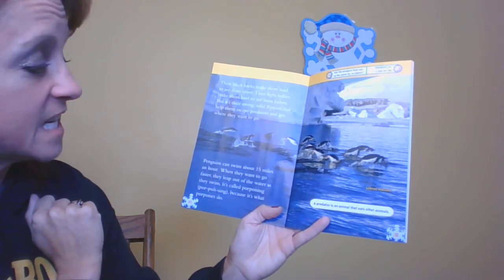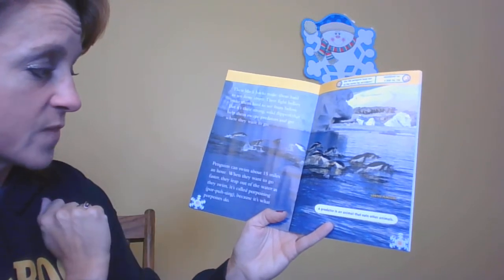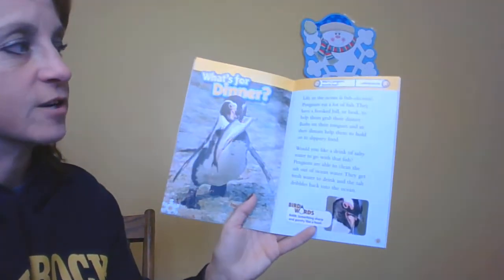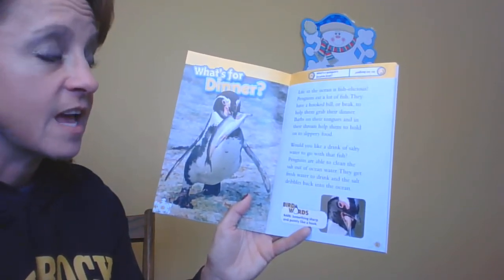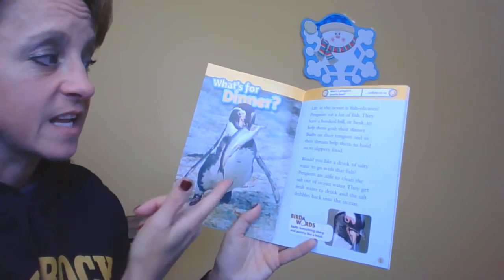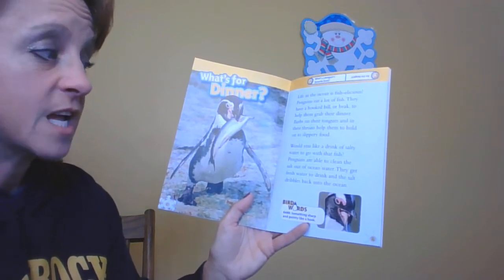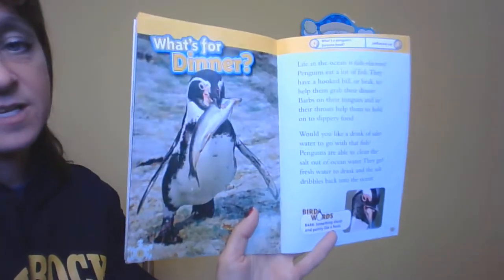Penguins can swim about 15 miles an hour. When they want to go faster, they leap out of the water as they swim — it's called porpoising because that's what porpoises do. Looks like a dolphin too, doesn't it? What's for dinner? Life in the ocean is fish-a-licious. Penguins eat a lot of fish. They have a hooked bill or beak to help them grab their dinner, and barbs on their tongues and in their throats help them hold on to slippery food. Penguins are able to clean the salt out of ocean water — they get fresh water to drink and the salt dribbles back into the ocean.